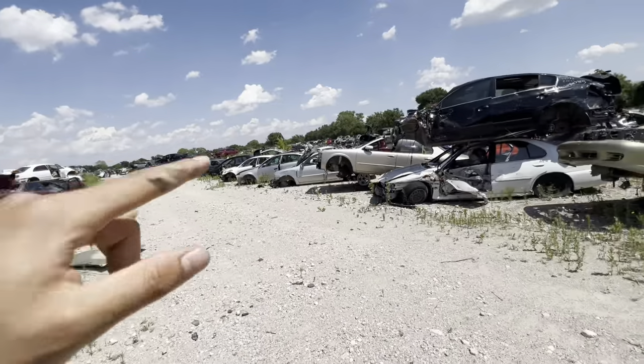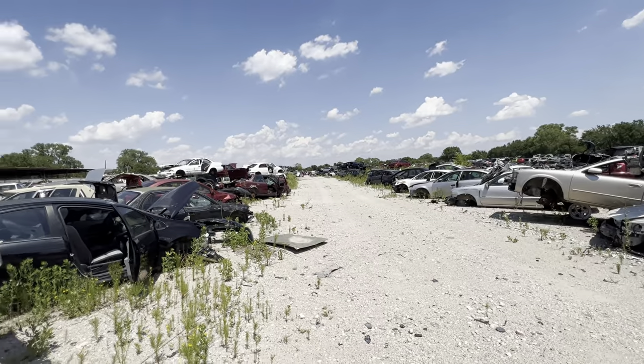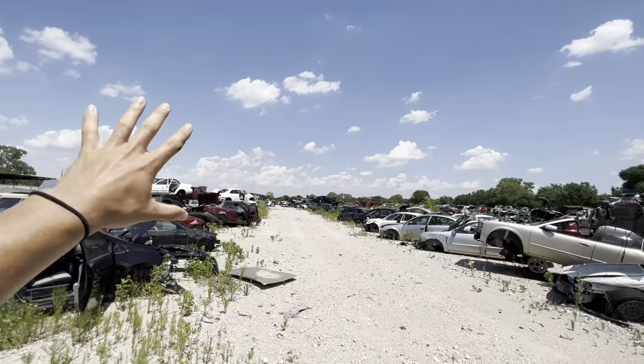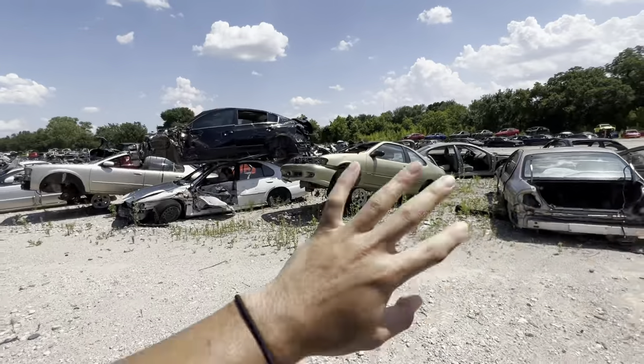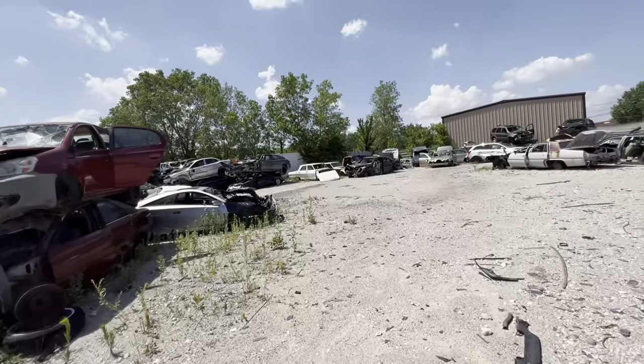Honestly this yard doesn't really have any good stuff in my opinion — it's mostly an American junkyard. And this yard is pretty freaking huge. It would take me all day just to go around every corner. They got a bunch of trucks on that end, a lot of American brands, and then right here you've got all the Hondas. They've got some old school cars over here in the corner too — let's check this out.